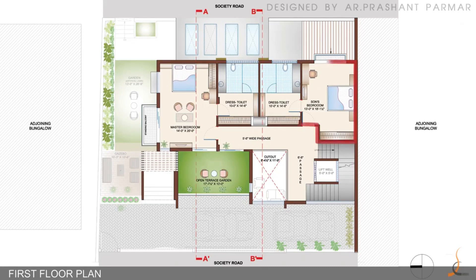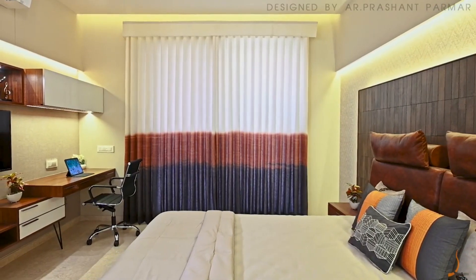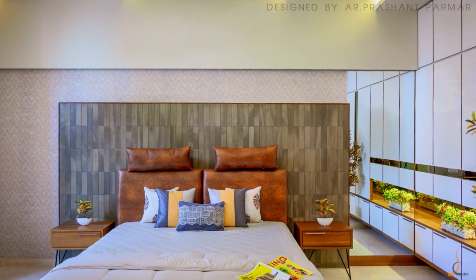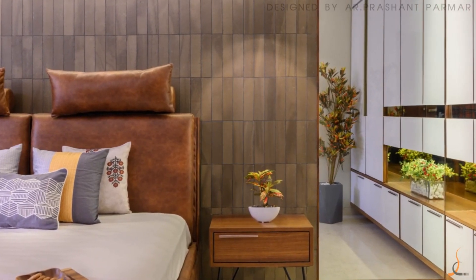The son's bedroom is a blend of dark earthen elements and a combination of reddish-brown leather with exposed cement work in a brick pattern.